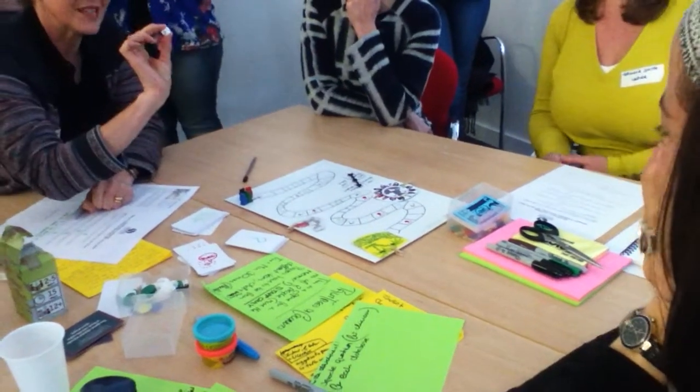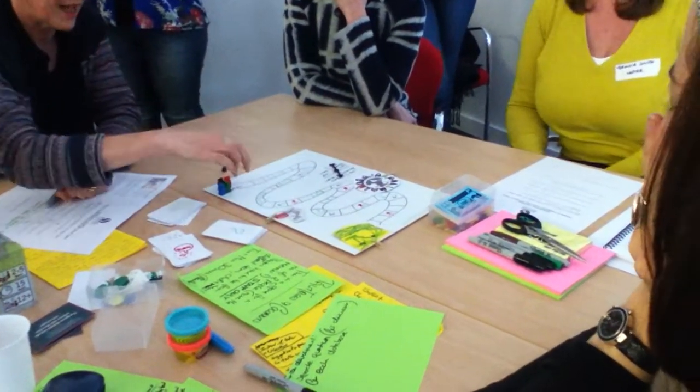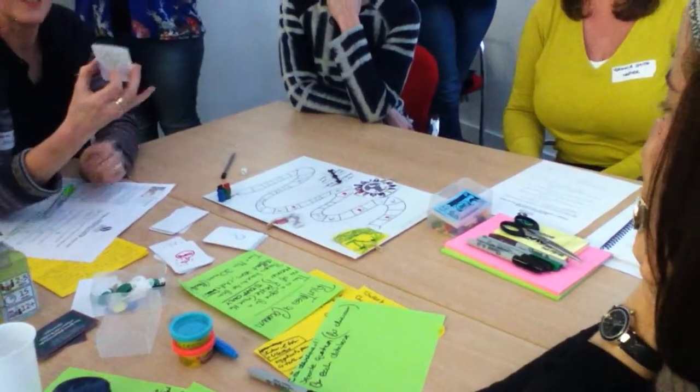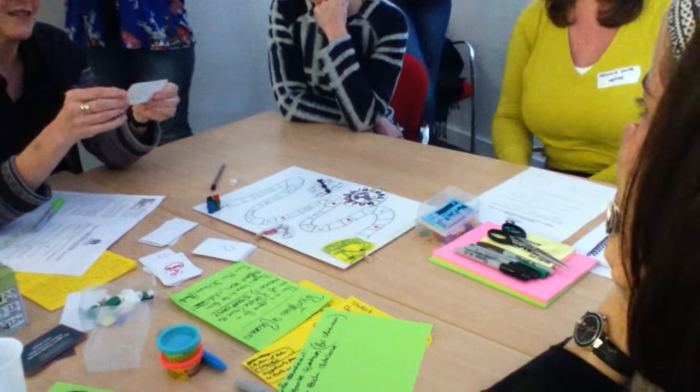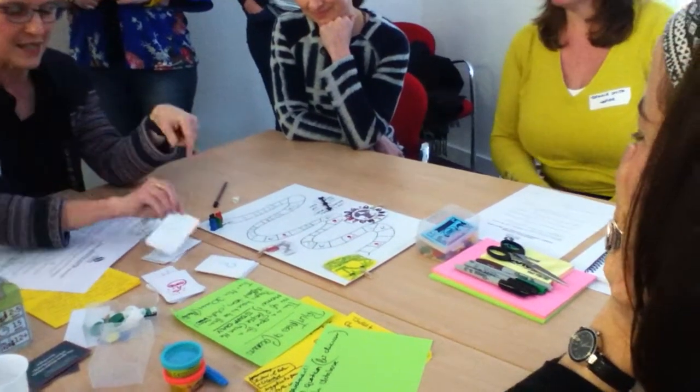You move around the board with the dice and as you move around you've got things you can land on. These are ideas cards and they're usually good — they have things like 'students vote you for teaching award, go forward three,' so that's quite nice.